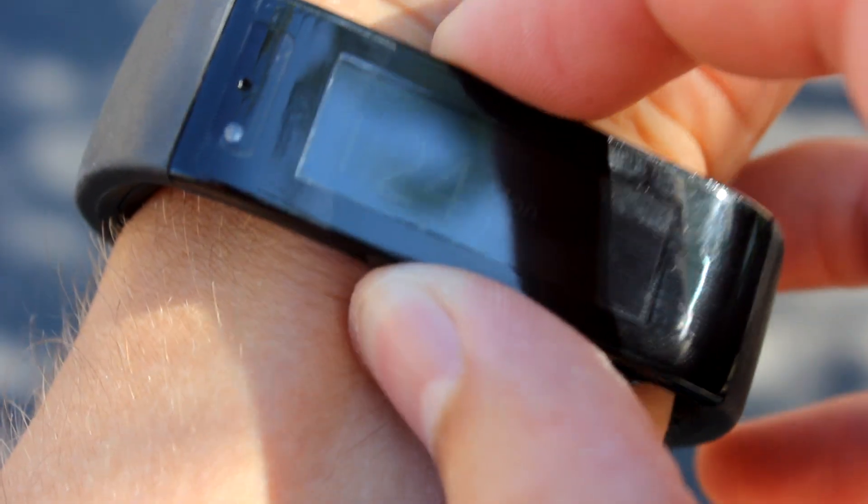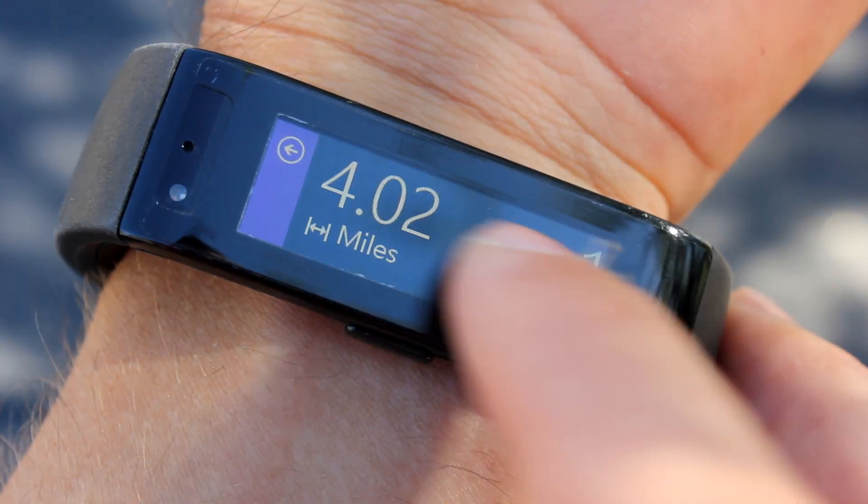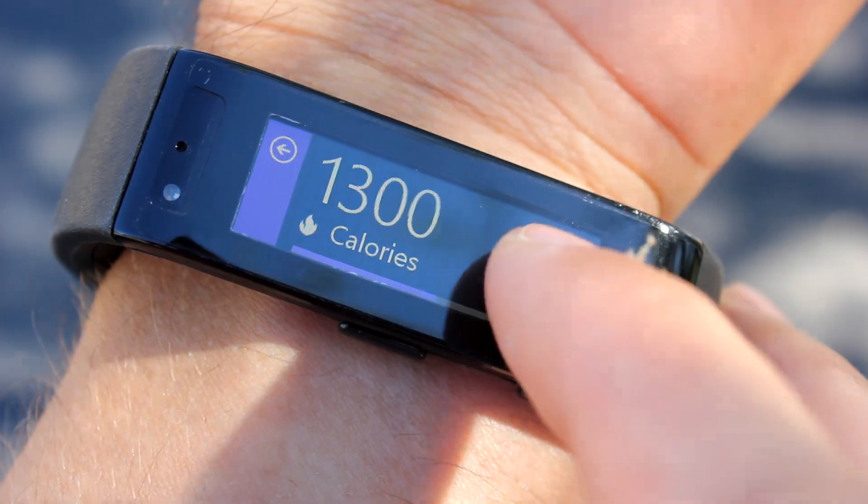Throughout the day, it will track your steps, miles you've covered, calories you've burnt, and your heart rate.